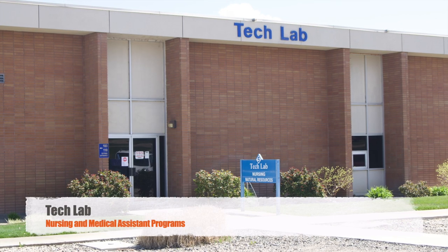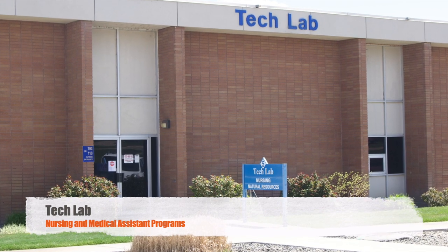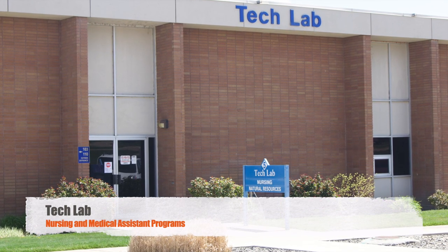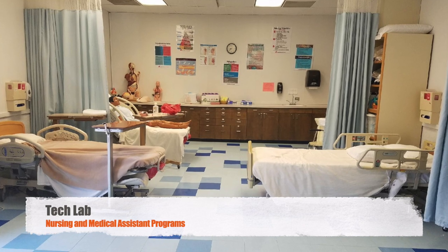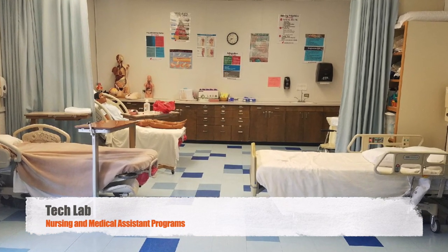The nursing department and medical assistant classrooms are located in the Tech Lab building. Nursing has always been one of TVCC's most revered programs. The Tech Lab features a state-of-the-art nursing simulation lab to prepare our students for their careers.